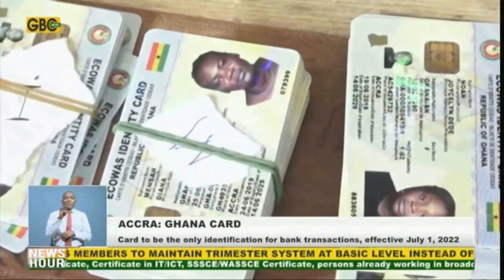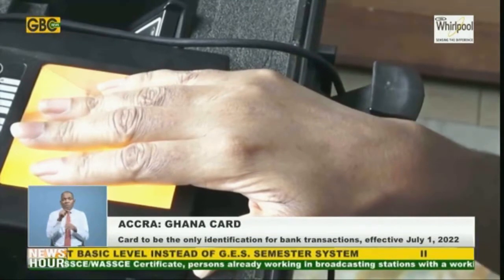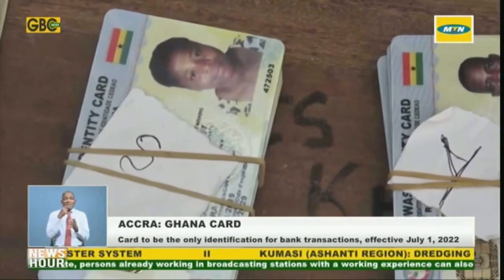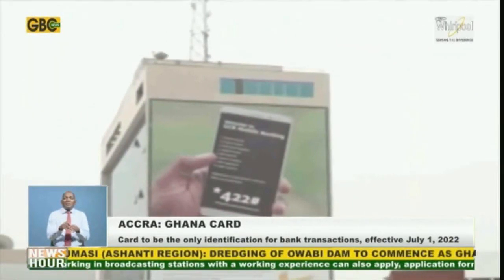And Regulation 12 of the Anti-Money Laundering Regulations 2011 LI 1987, which stipulates that all financial institutions shall take steps to update customer records with the Ghana Card.